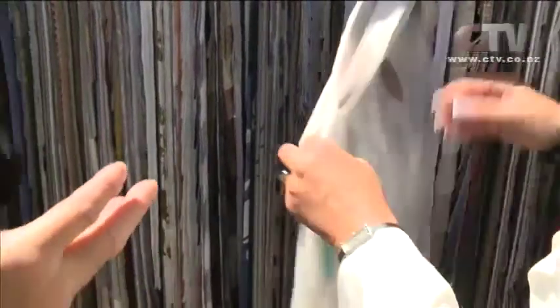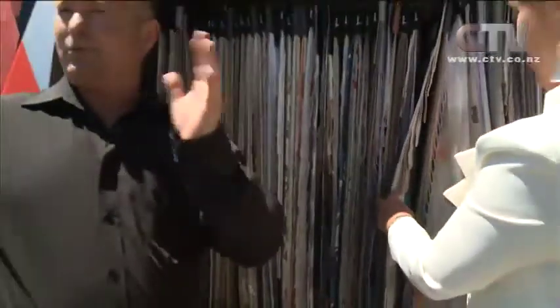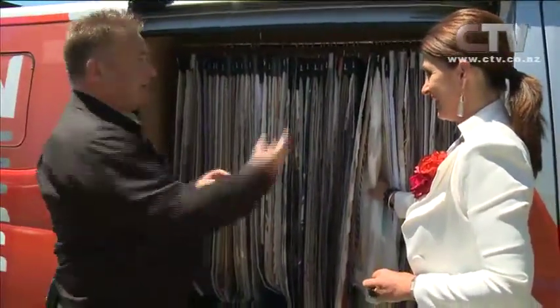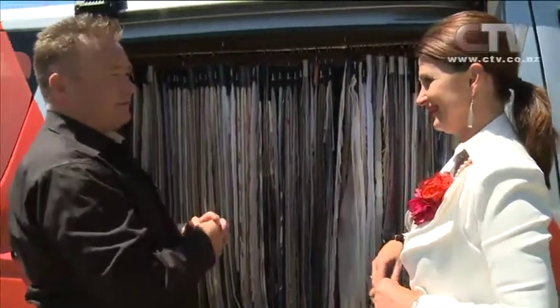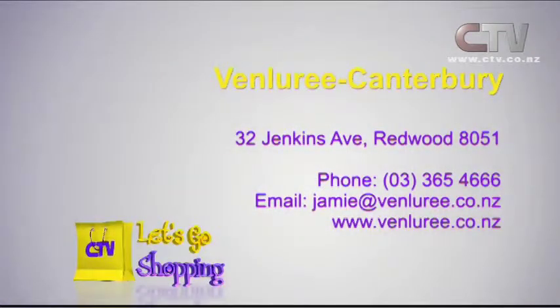We use the window wear tracking system made here in Christchurch. But we also manufacture our own roller blinds, our own Venetians, timber Venetians, our Evolutions — which are a man-made type of Venetian — we have Roman blinds, curtains, awnings. Outdoor awnings are very, very big business for us, particularly for people wanting to cover off the sun. And one of the biggest blinds at the moment is roller blinds — gone are the days where you pull the blind down and it flicks up. We've got a chain drive, all colour coordinated with the window wear — blacks, whites, all sorts of different options. We come to you — we're a mobile van service, measuring, quoting, pricing it on the spot and we'll give you the best deal you'll ever see. Venlaree Canterbury — give Jamie a call on 365 4666.